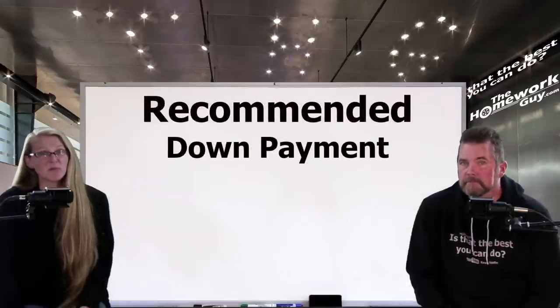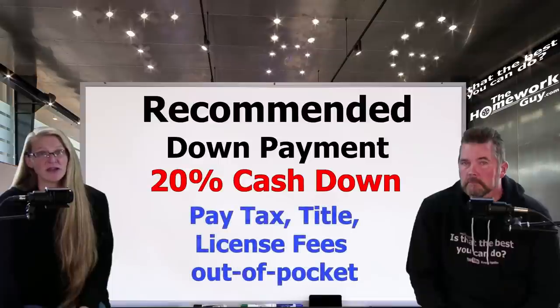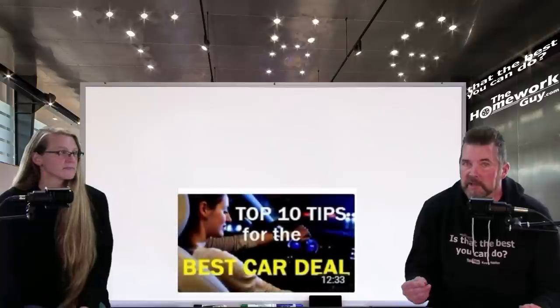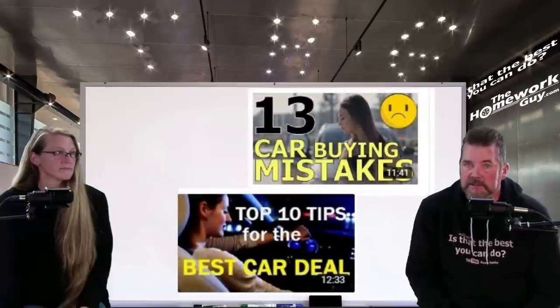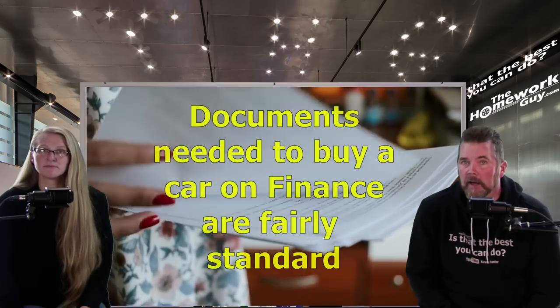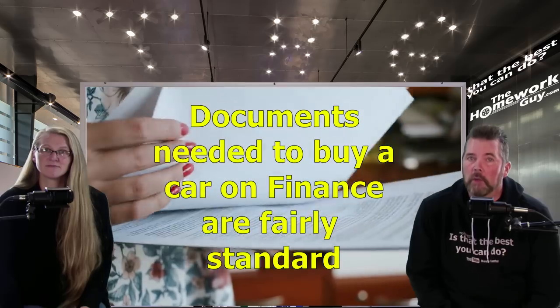You've heard us say many times: with down payments, you should plan for at least 20% of the purchase price in cash, and also pay the tax, title, and license fees at the time of purchase. Don't ever roll these fees and taxes over into your loan. Regardless of the scenario, you should never roll state taxes or title and transfer fees into your car loan. The documents needed to buy a car on finance are fairly standard regardless of where you live or whether you're buying new or used.